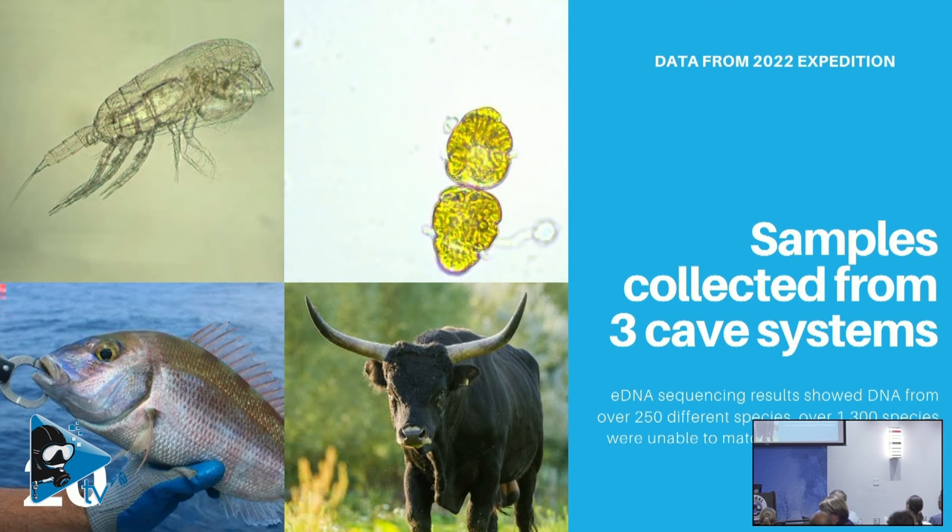We also found DNA from two non-native fish species in the region that are native to the Indo-Pacific. And we found DNA from an extinct species of bovine in the cave system across multiple replicates — a cattle species that went extinct around 1608 and is never known to have existed on the island of Sardinia, being native to mainland Europe.